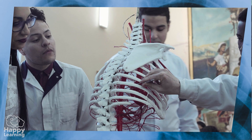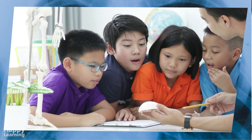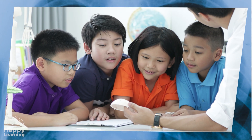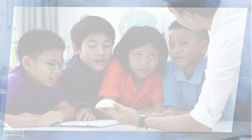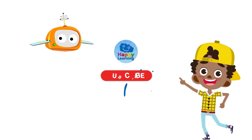The truth is that the human body is marvelous, don't you think? Goodbye, friends! See you in the next Happy Learning video. Search us and subscribe to Happy Learning's YouTube channel.